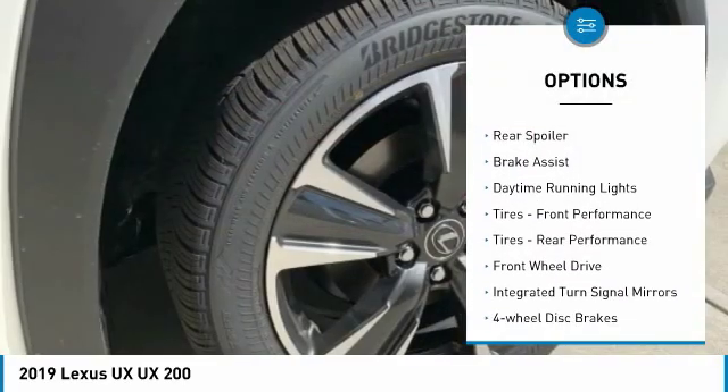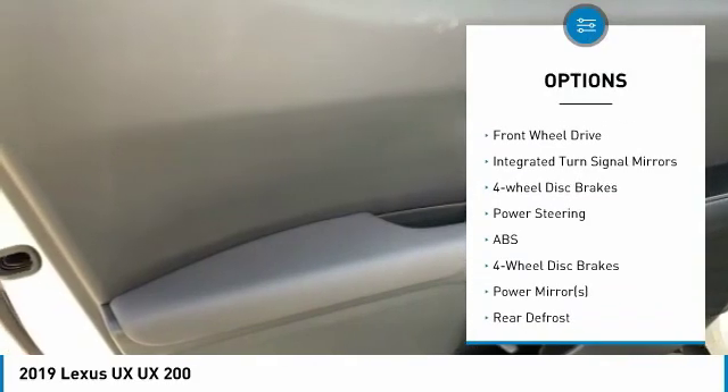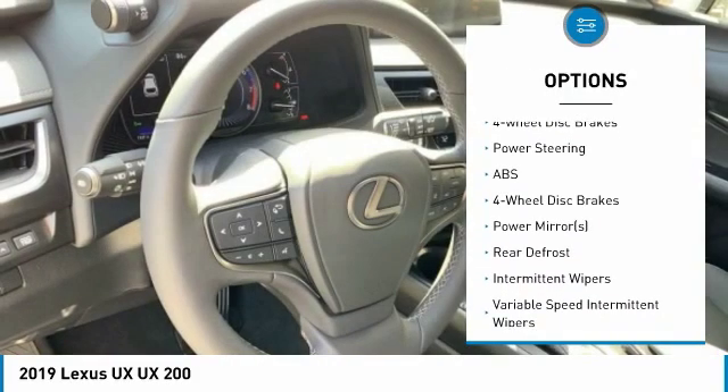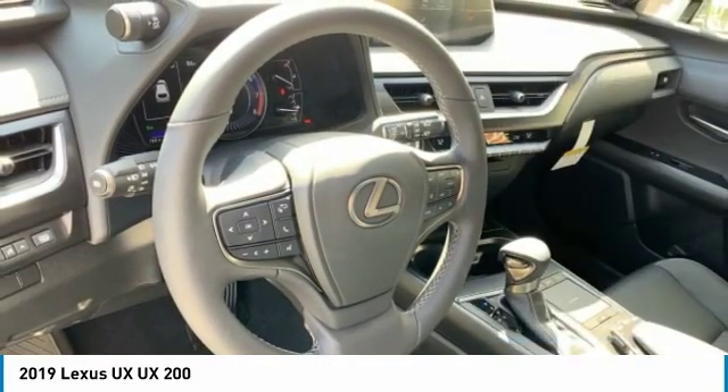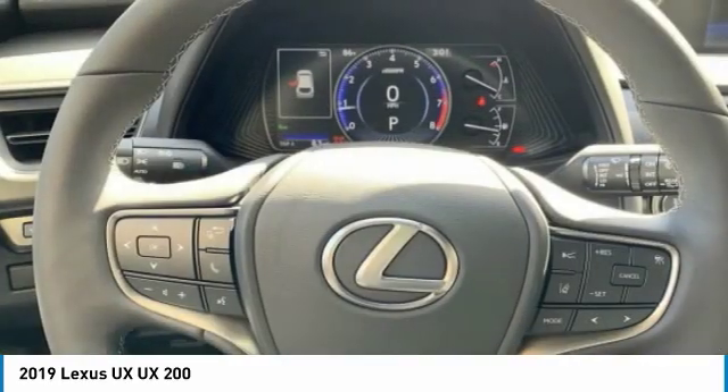Heated mirrors, aluminum wheels, rear spoiler, brake assist, daytime running lights, front performance tires, rear performance tires, FWD, integrated turn signal mirrors, four-wheel disc brakes.